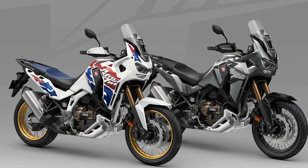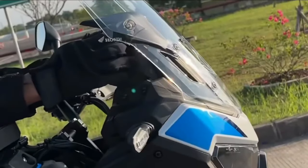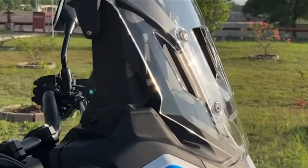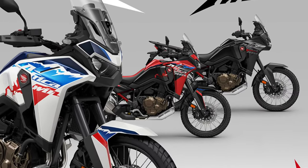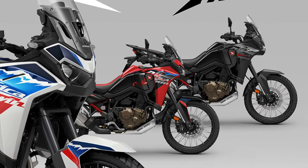Technology: Equipped with state-of-the-art technology, the 2025 Africa Twin features a suite of rider aids, including traction control, selectable riding modes, and an advanced ABS system, providing enhanced stability and control in any riding condition.